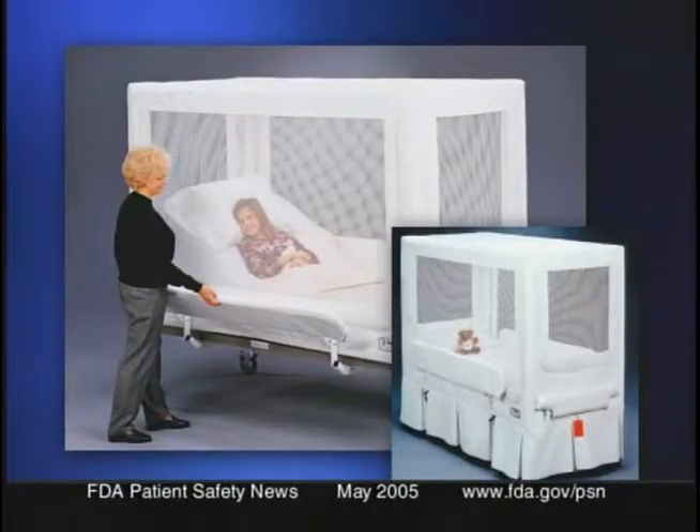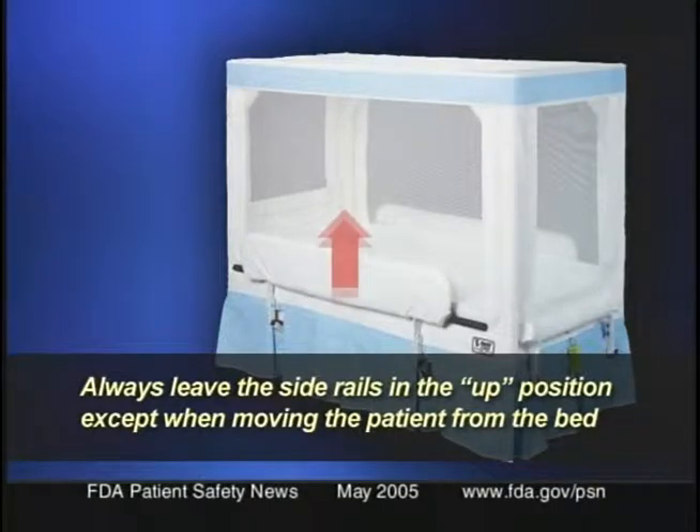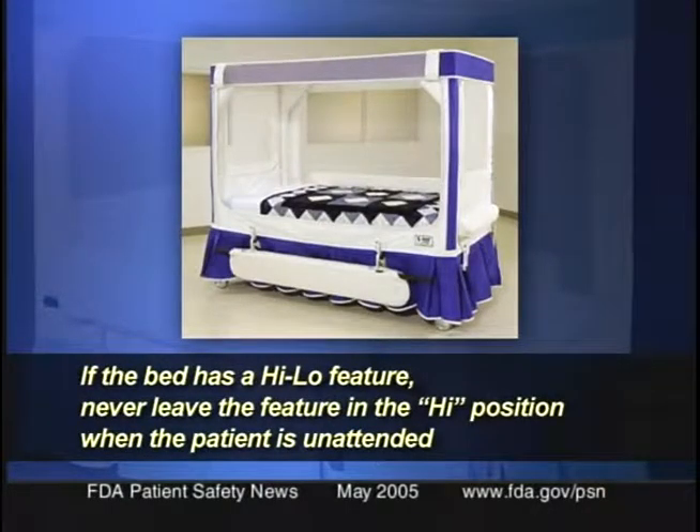More than half of these events involve children aged 16 and under. FDA recommends that hospitals, nursing homes, and consumers who have a Veil enclosed bed system stop using it immediately and move the patient to an alternate bed. If the only option is to continue using the Veil bed, FDA recommends following these safety precautions: use only the mattress recommended by the company; always leave the side rails in the up position except when moving the patient; and if the bed has a high-low feature, never leave it in the high position when the patient is unattended, because the patient can become entrapped. Check our website for additional information and updates as they become available.